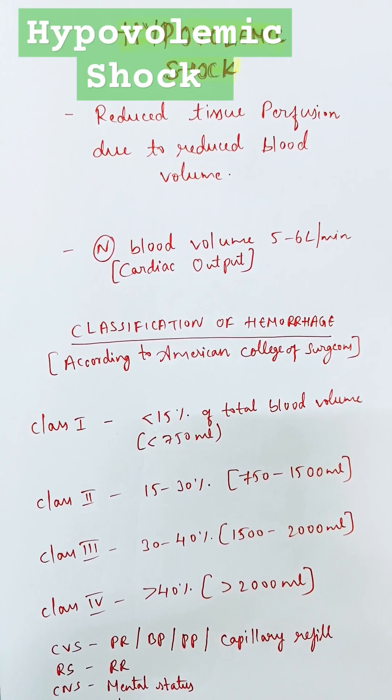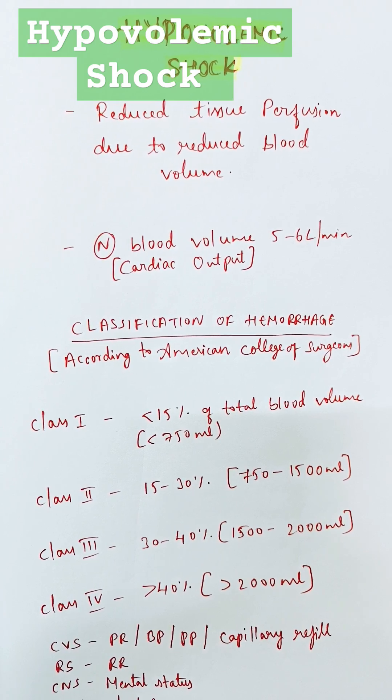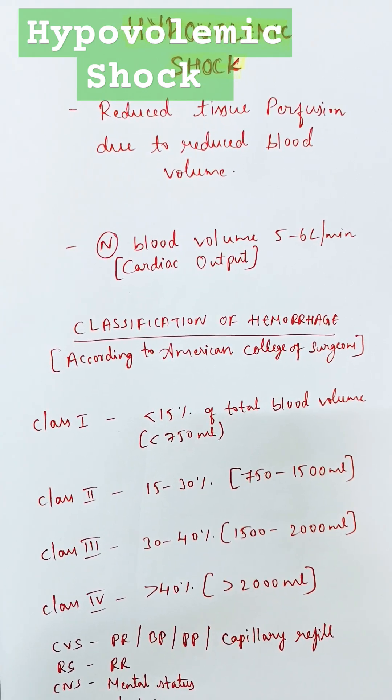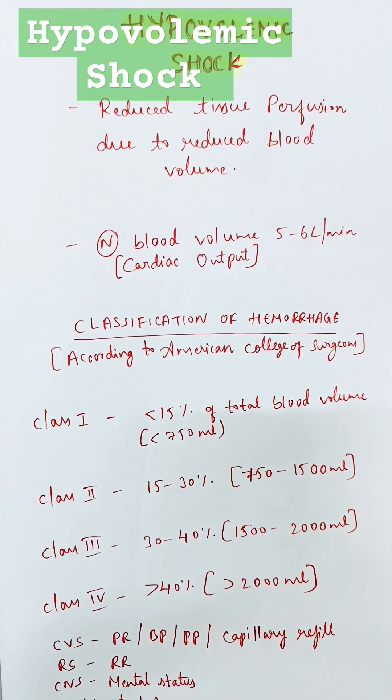Hypovolemic shock means there is reduced blood flow to the tissues due to reduced blood volume. Normal blood volume is about 5 to 6 liters.